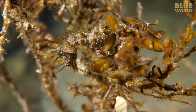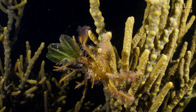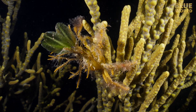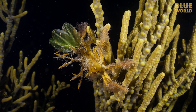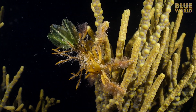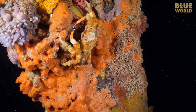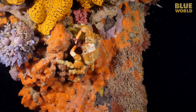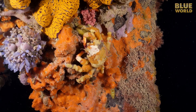A short distance away, another animal with amazing camouflage. On a finger sponge, a spider crab using algae and seaweed as a disguise. On the columns of the jetty, a rich collection of colorful sponges, and among them, another spider crab. But instead of algae, this crab has covered itself in sponges to blend in.